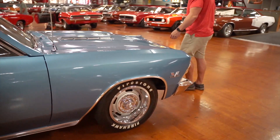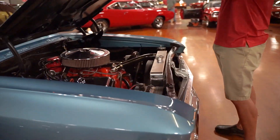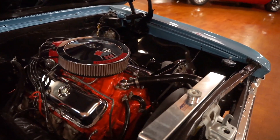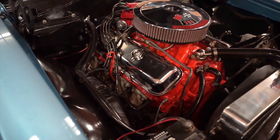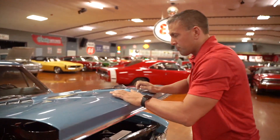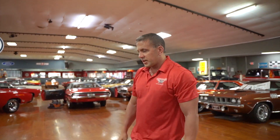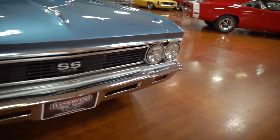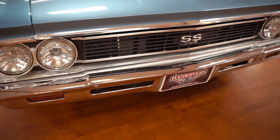Popping the hood, what we have under here is a 396 motor. The car does not have power brakes but it does have power steering. You can see the motor pictures in Devin's still photos as well. The front bumper on the car is good — no pitting, no dents, no scratches. Looks good. We've got our awesome Hankster's Hot Rod license plate on the front.